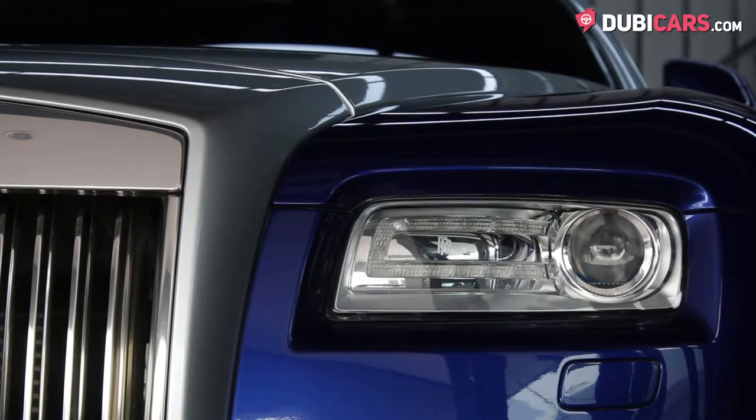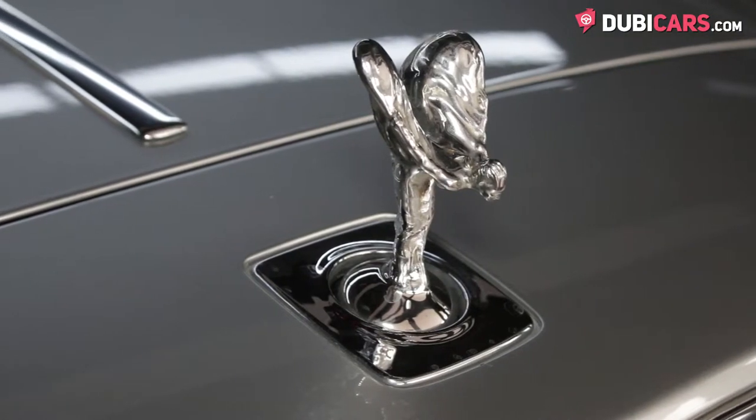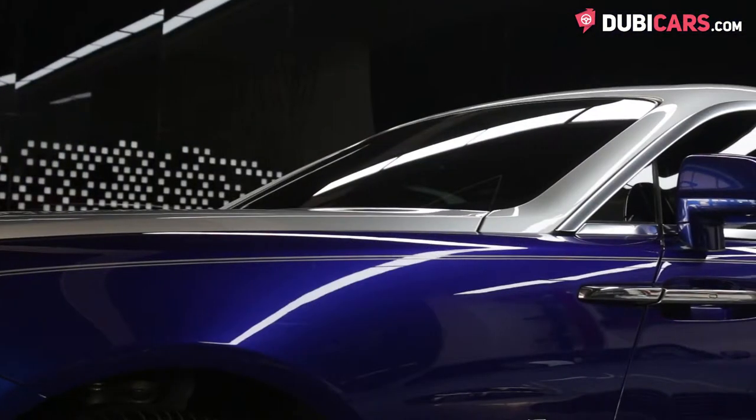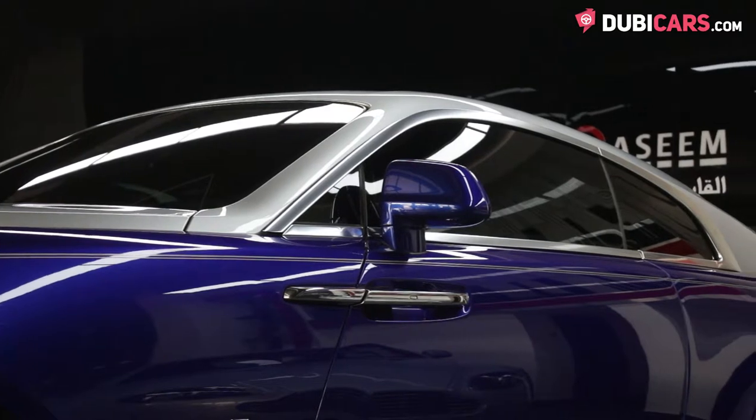Exterior features include adaptive headlights, parking sensors, traditional front grille, iconic Spirit of Ecstasy, bespoke 21-inch alloys with weighted wheel caps, top-view camera, soft-closing suicide doors, rear-view camera, and exhaust pipes sticking out of either side of the rear.